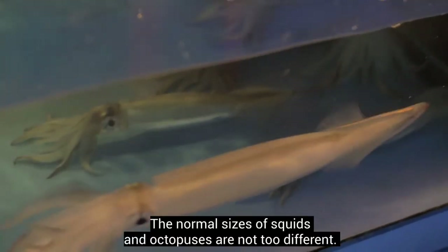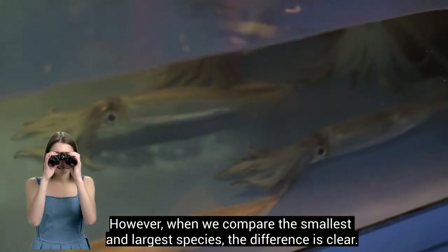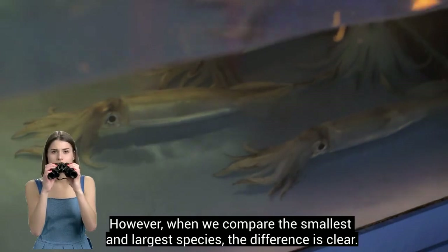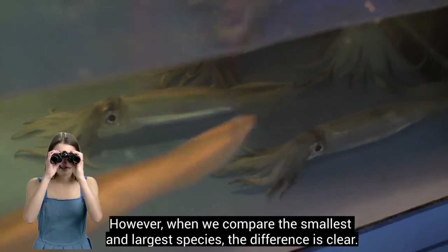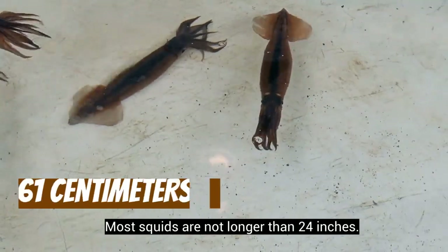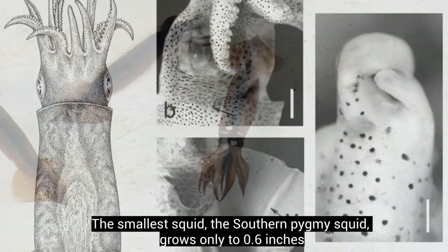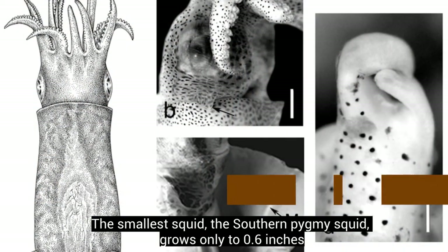The normal sizes of squids and octopuses are not too different. However, when we compare the smallest and largest species, the difference is clear. Most squids are not longer than 24 inches. The smallest squid, the southern pygmy squid, grows only 0.6 inches.